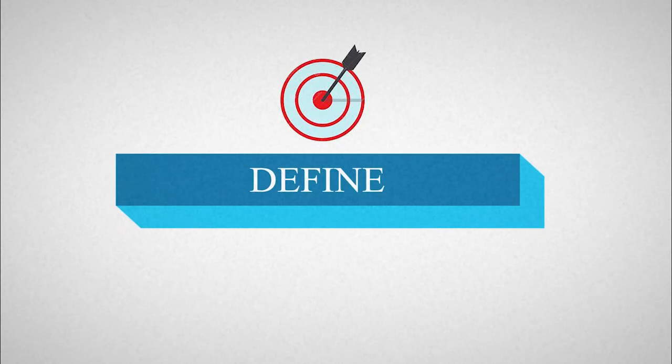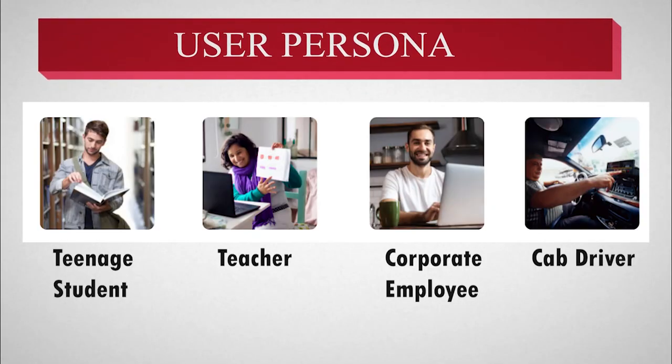We went on to defining our product. We made user personas which involved a student, a teacher, an employee, and a cab driver.